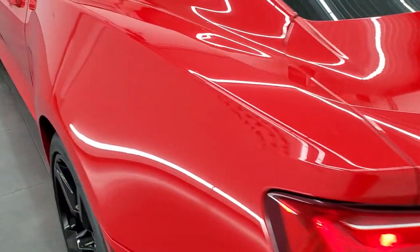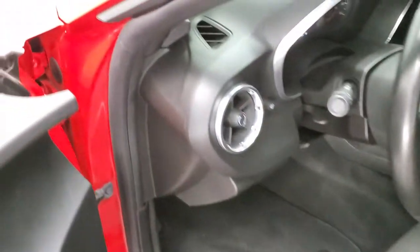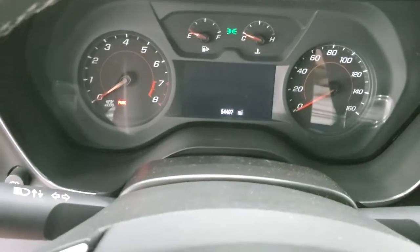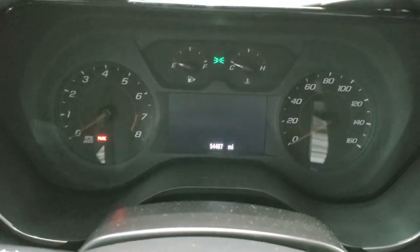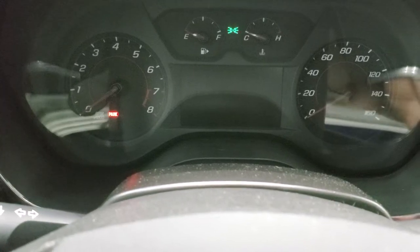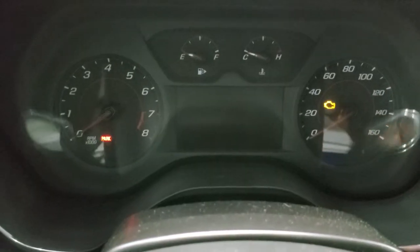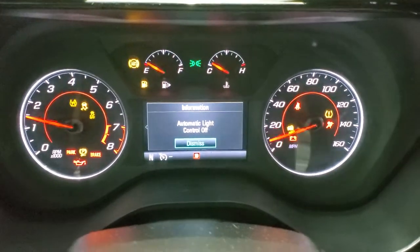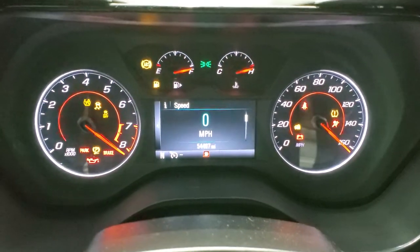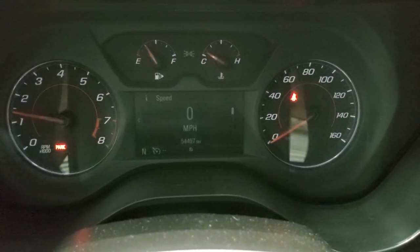Everything is nice and clean in the trunk. The trunk lid shuts nice and solidly. Taking a look at the miles and instrument cluster — as you can see, this car has 54,497 miles.